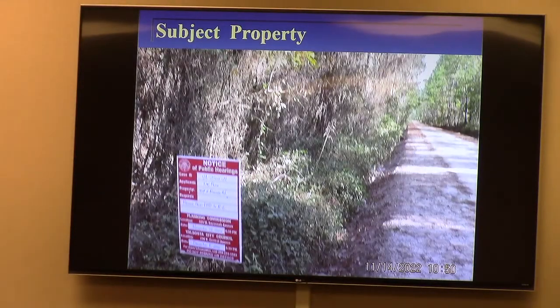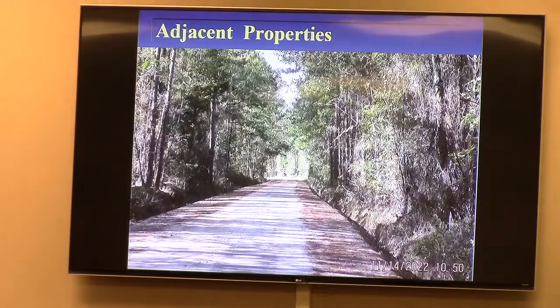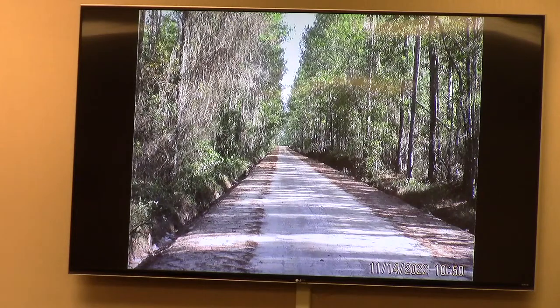The subject property — you see the posted sign along Riverside Road, a little bit of a view down the street. This is the South Georgia jungle looking toward the subject property — about 750 feet through the woods. And then looking south along Riverside and north, it is a similar view.